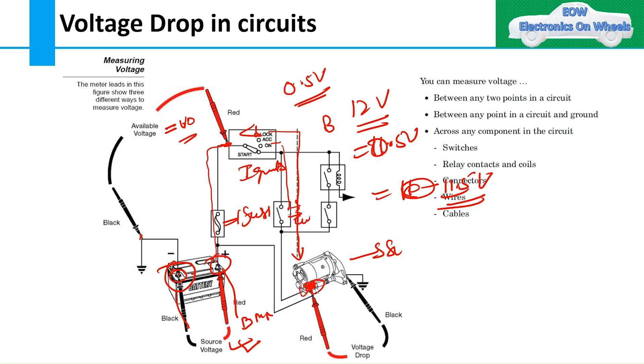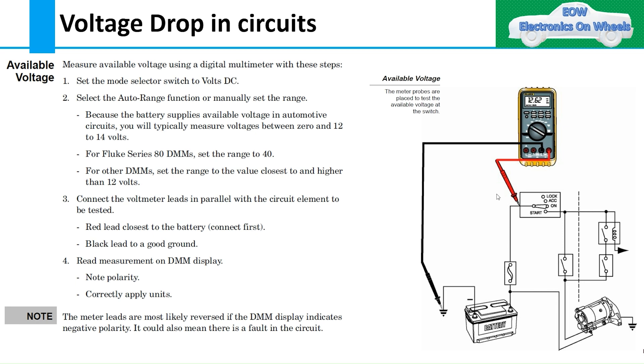You can measure voltage drop between any two points in a circuit — between a point and ground, or across any component such as switches, relays, connectors, wires, and cables. This is how you check voltage drop and determine how much drop is present and how the circuit is behaving.